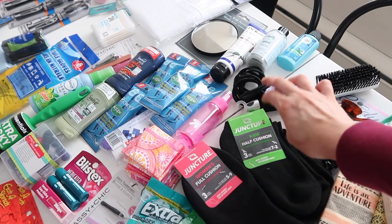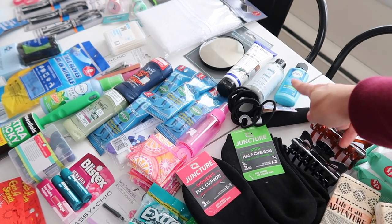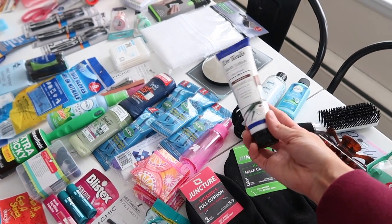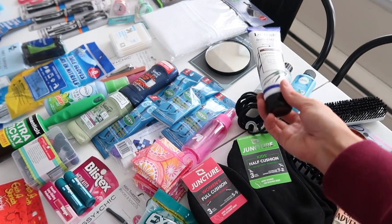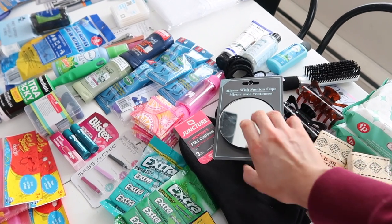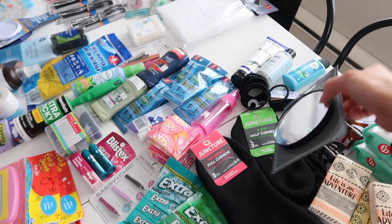I always grab a pack of hair ties. There's some shampoo here too — small and convenient, and I've actually had to use these before. I also have lotion, because my girls will suddenly get on a crazy itchy phase and need it. I grabbed a new mirror from Dollar Tree that has suction cups, which is very convenient — you could easily stick it to a window.